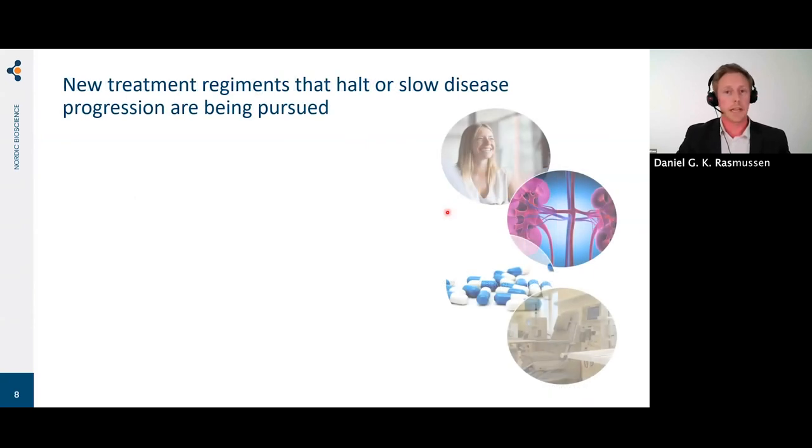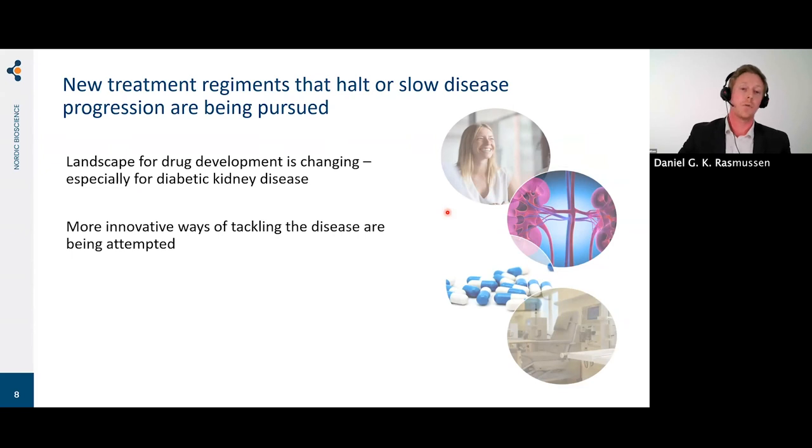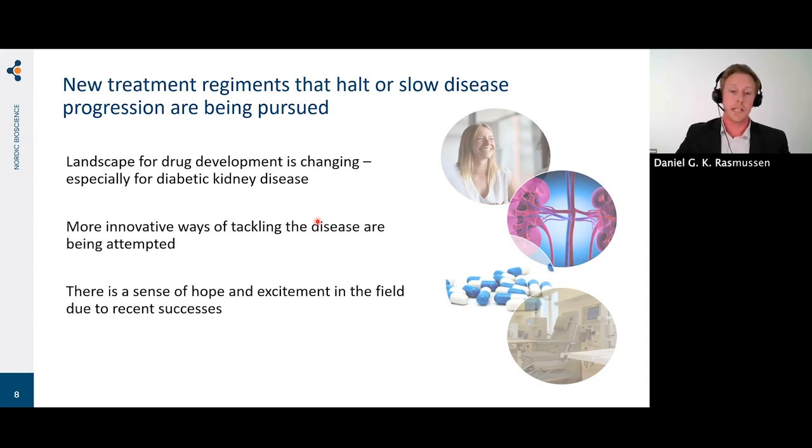New treatment regimens that halt or slow disease progression are being pursued, which has led the landscape for drug development to change — especially for diabetic kidney disease. More innovative ways of tackling the disease are being attempted because usual approaches have not produced great enough results. There is also a sense of hope and excitement in the field due to recent successes, including SGLT2 inhibitors and GLP-1 receptor agonists, which have shown very promising results.